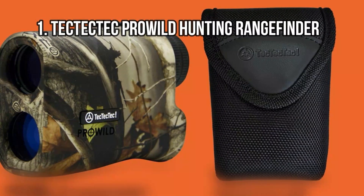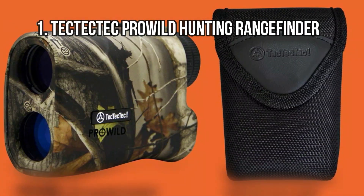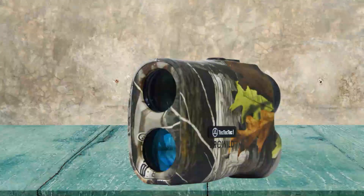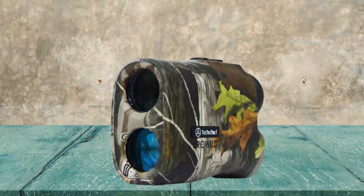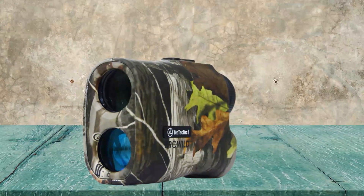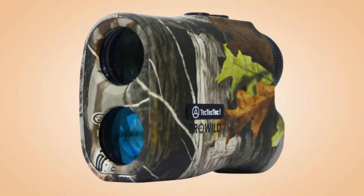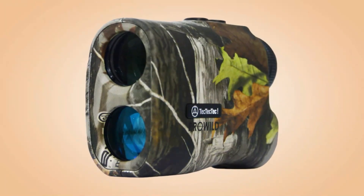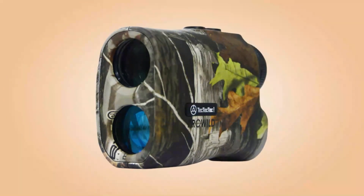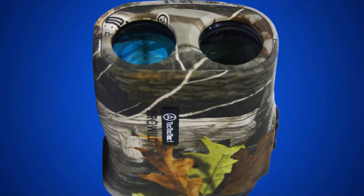At number 1: the Tek Tek Tek Pro Wild Hunting Rangefinder. The Pro Wild benefits from a pretty massive distance range — the laser finder can read distances up to 540 yards. It utilizes a continuous scan mode to constantly take data at rapid speeds, so your information is always there when you need it, free from the lags that can kill the momentum of your hunt. Measurements are certified as accurate to within a yard. The optics are also surprisingly good for this price range — the lens is multilayered and does an excellent job of showing vivid colors, with each reading displayed directly over your target.